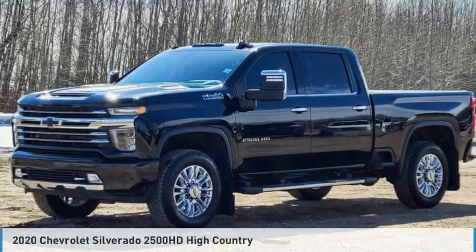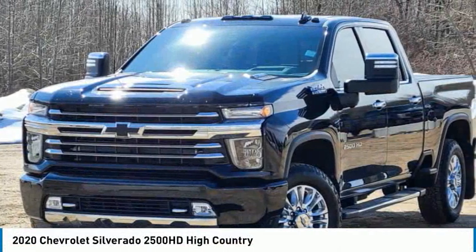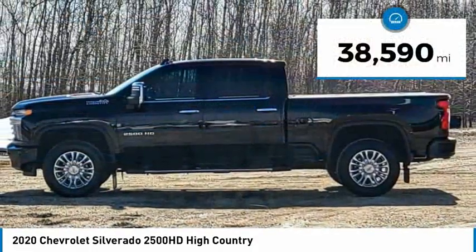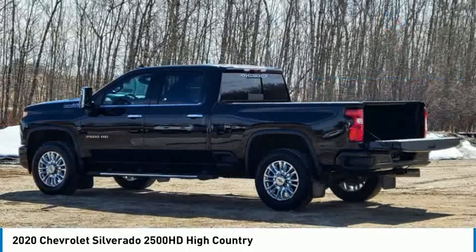Introducing the 2020 Silverado 2500 HD. This pickup truck pulls unlike any other and is priced below $90,000. This vehicle has less than 40,000 miles. Here are some of this vehicle's great options.